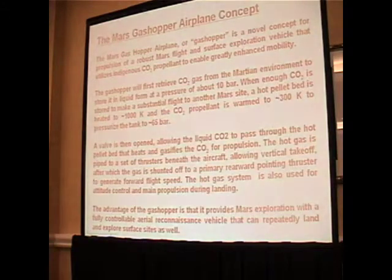The Gas Hopper is a concept for long-range mobility on Mars. It's basically a rocket plane that uses carbon dioxide as its propellant. It runs a pump to acquire CO2, which is 95% of the Martian atmosphere, and liquefies it through compression to around 10 bar, or 150 psi.